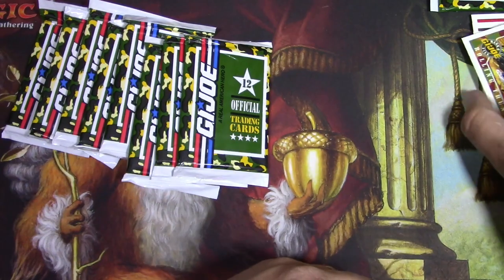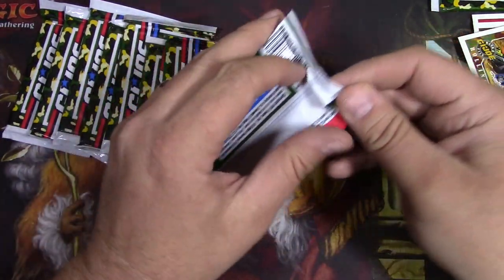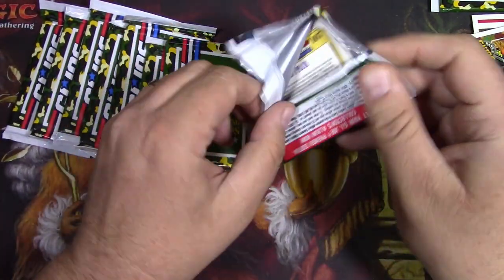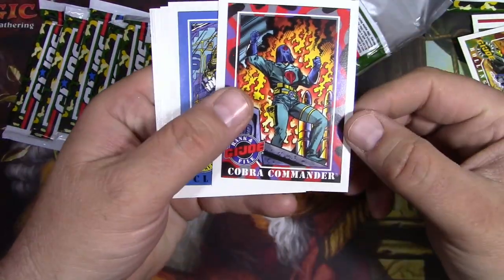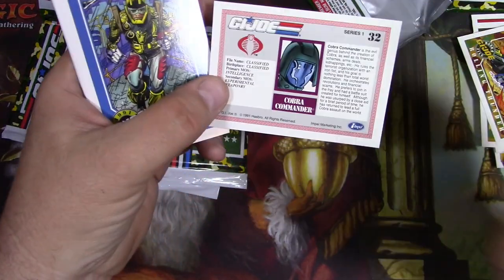So that's two packs and I don't think I got a duplicate there. I think I have some more of these - I might end up having to open up several to get a full collection. There we go. Cobra Commander. So this would be - would this be a key? I don't know. His name is classified. His birthplace is classified. He's the evil genius.